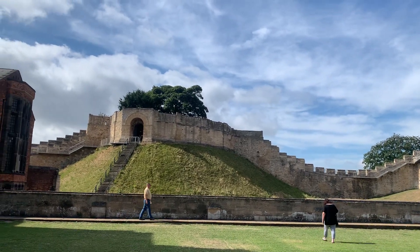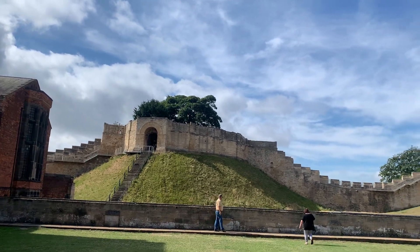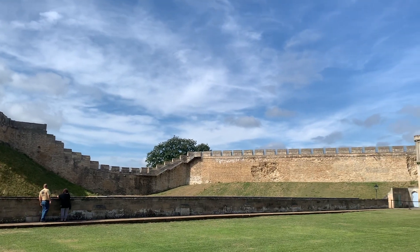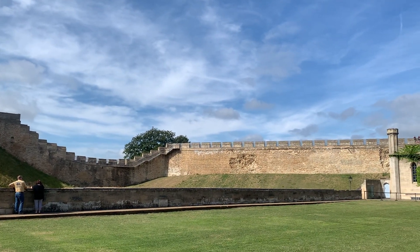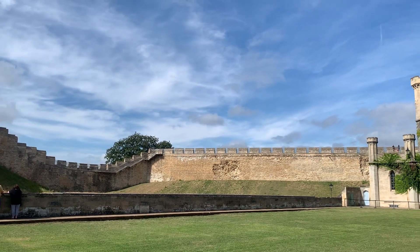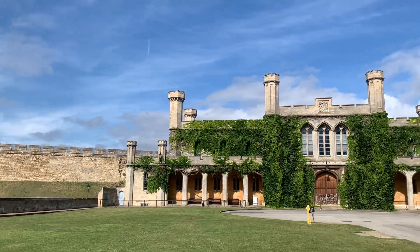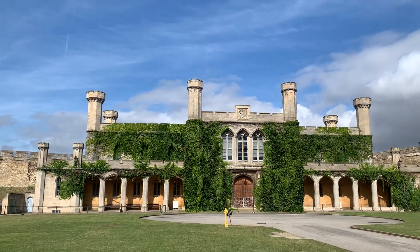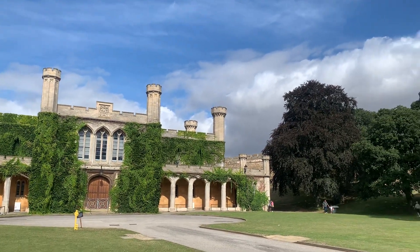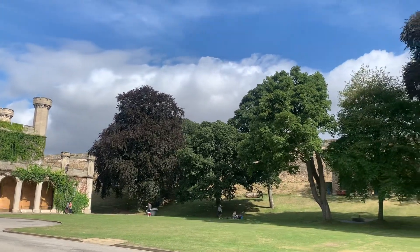Today we are in Lincoln Castle, which was started being built in the year 1066. William the Conqueror — William I — was the one who had this castle built when he became king of England. He was the first Norman king.